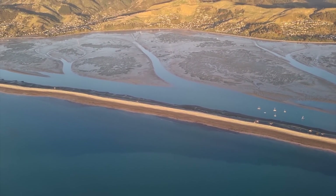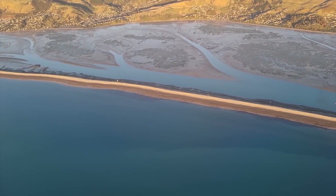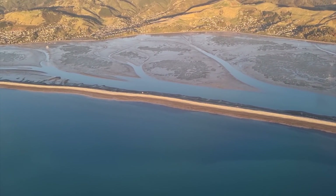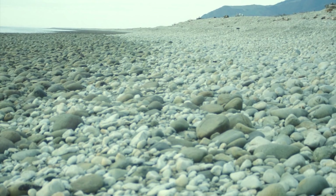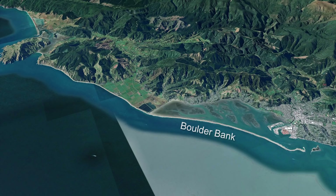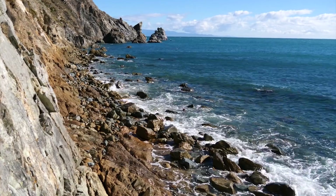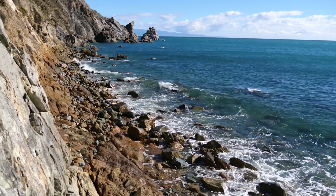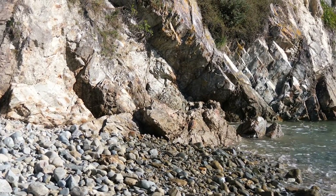This boulder bank is a bit of a mystery because its origins are not very easy to understand. The source area for all of these rocks seems, at least at face value, to be just further north at a place called Mackay Bluff. That is a very distinct rock type called granodiorite, and it's the only place that this material actually outcrops in this area.